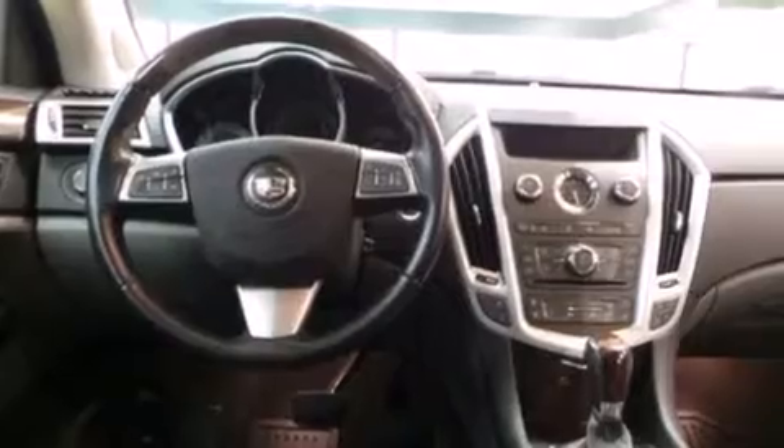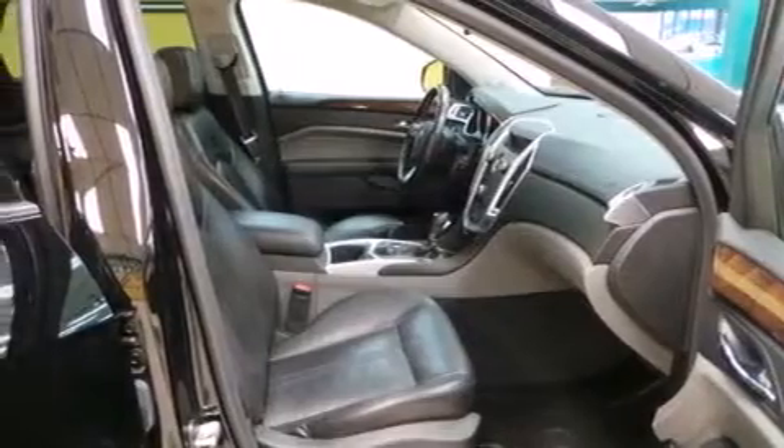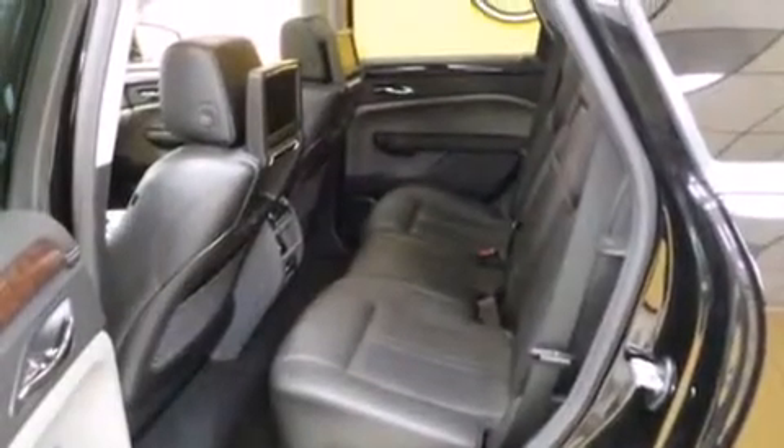Ten perfectly positioned speakers, a sport suspension, aluminum wheels, roof rails, and a sunroof enables you to fill the cabin with fresh air at the push of a button.